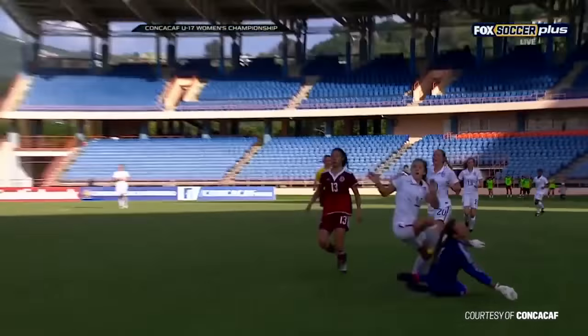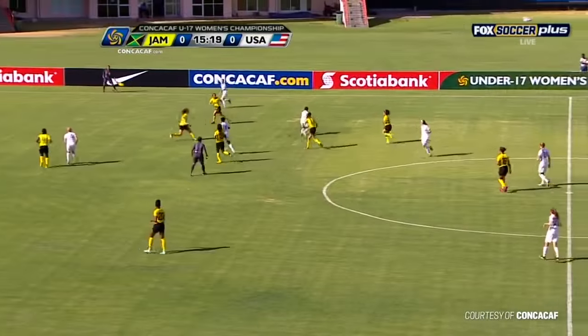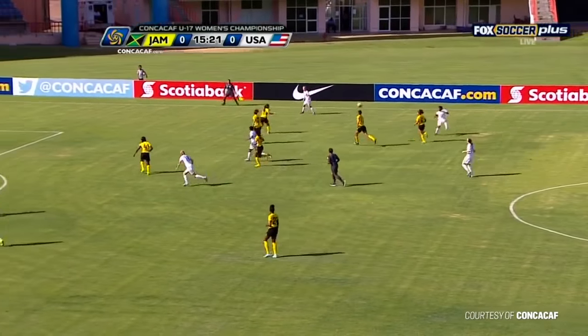And it's 1-0 U.S. Flick over the keeper, one touch, finds the back of the net, gives the U.S. the 1-0 lead here. I like the possession, I like the movement off the ball — it's just the finishing.